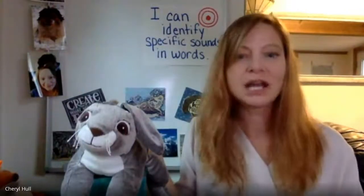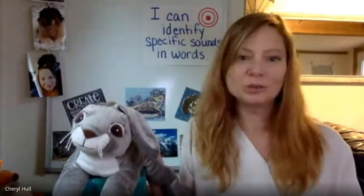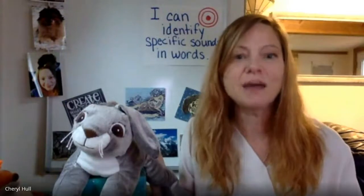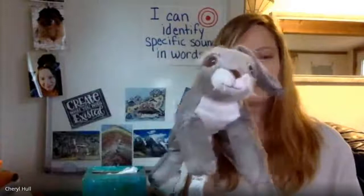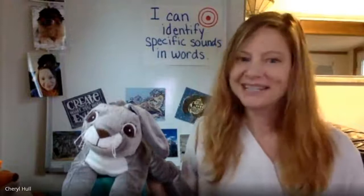Next word: bop. Say bop. What's the first sound in bop? /b/. That's right — /b/ is the first sound in bop. Next word: yum. Say yum. What's the first sound in yum? /y/. That's right — /y/ is the first sound in yum. Great job identifying the first sound in words.